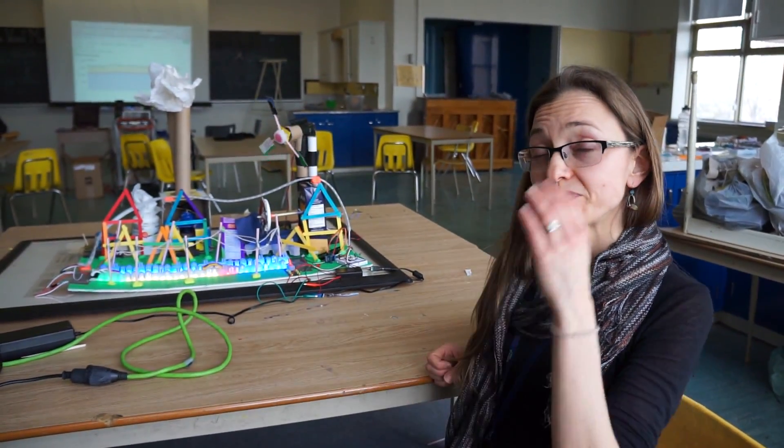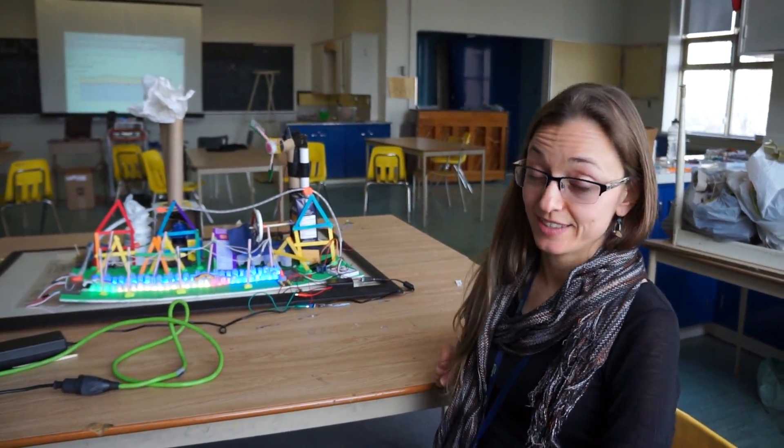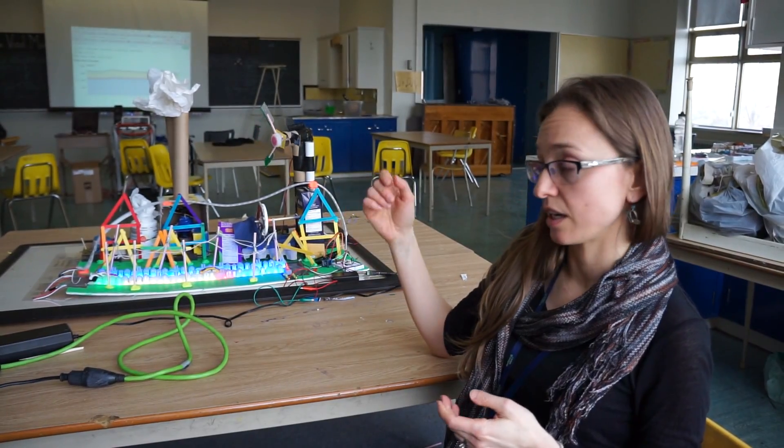Can you tell us about some of the different subjects that were woven together to make this? So this is definitely a cross-curricular activity. This was the grade 6 energy unit, so we were looking at the power supply for Ontario.